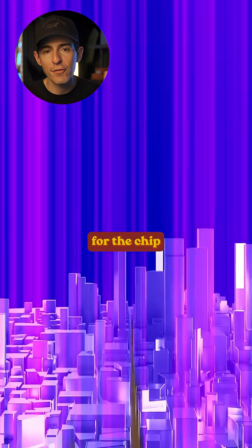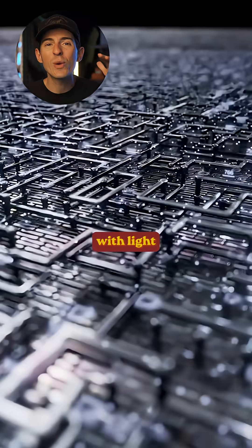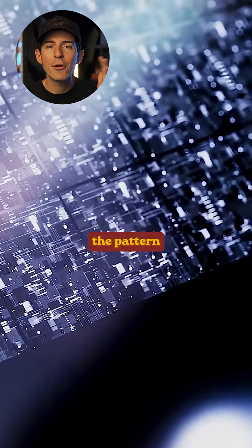The ASML machine guides that light through a series of hyper-precise mirrors that beam it onto a stencil containing the pattern for the chip design. That pattern is then projected onto a super thin slice of silicon.